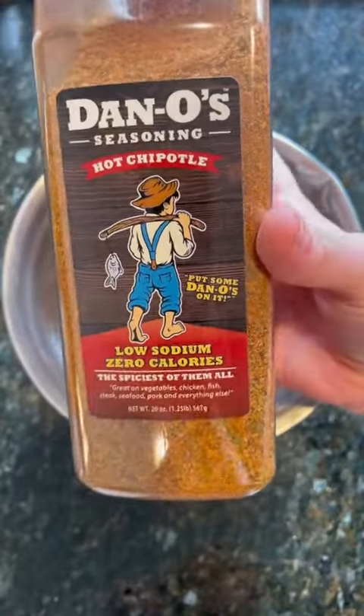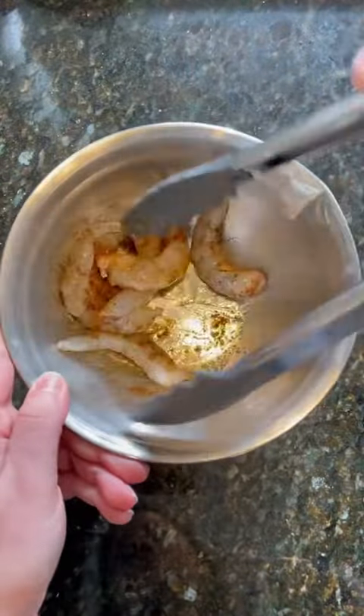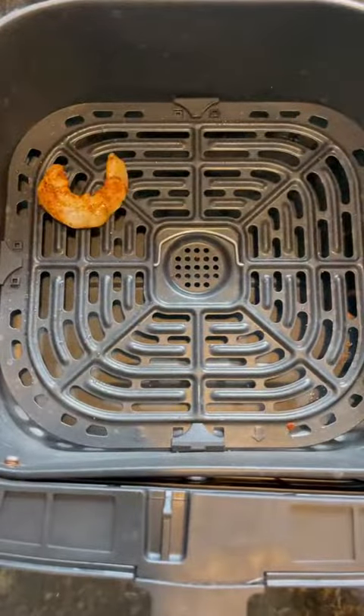In a separate bowl, you're going to want to add your uncooked shrimp, some oil, and then your favorite chipotle seasoning. I'm using Dano's hot chipotle because it's all natural and it's actually pretty spicy. Give these a good toss so you evenly coat them and then it's time to pop them on the air fryer.